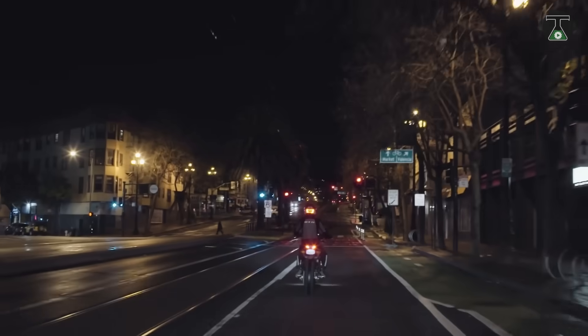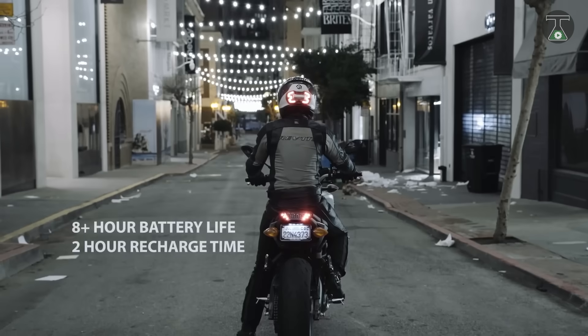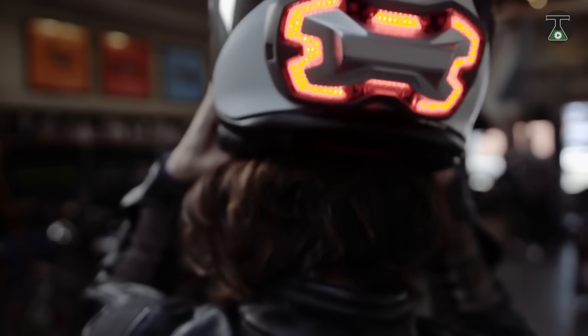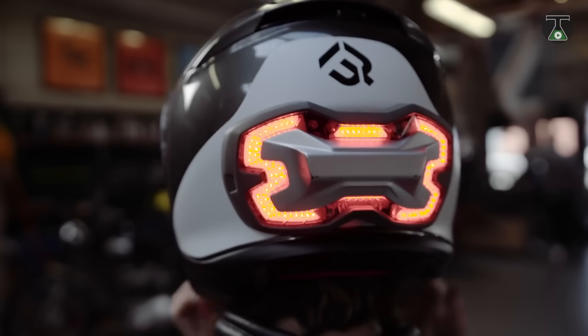The Break Free Helmet works by projecting its light in the field of vision of car drivers, which helps make the riders more visible, and by automatically lighting up brighter during braking. The Break Free is battery-powered and can work for up to 8 hours on one charge. You can buy this device for $150.